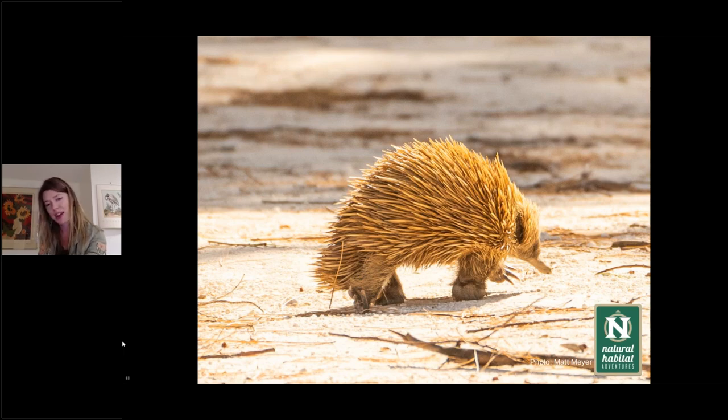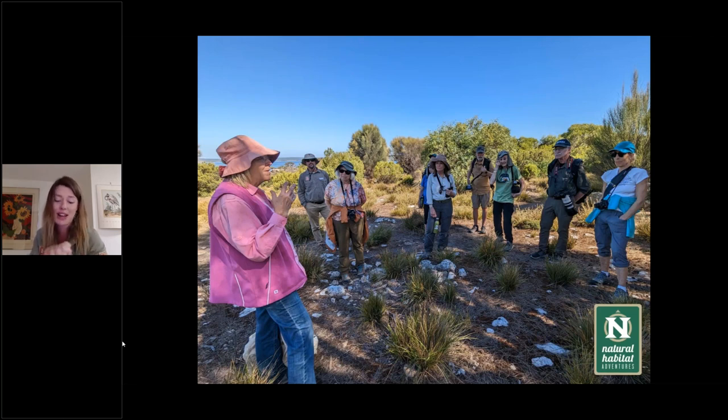I'll introduce you to Peggy. She has received an Order of Australia, recognized by the Commonwealth for her contribution to echidna research. If you come on our Southern Australian or Ultimate Australia tour and go to Kangaroo Island, we get to meet Peggy. She's been studying echidnas for the last couple of decades and is the world's foremost expert on echidnas. A lot of our understanding of echidna development and behavior comes from her research.